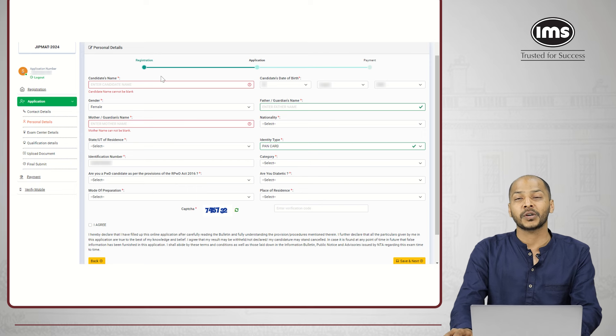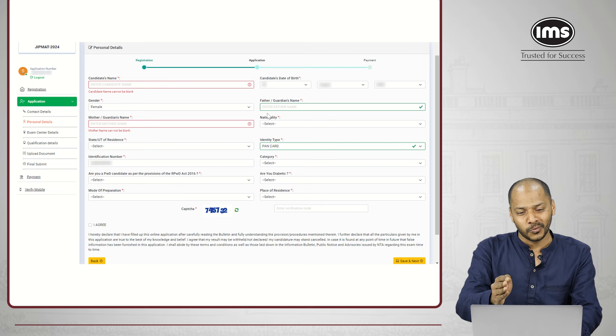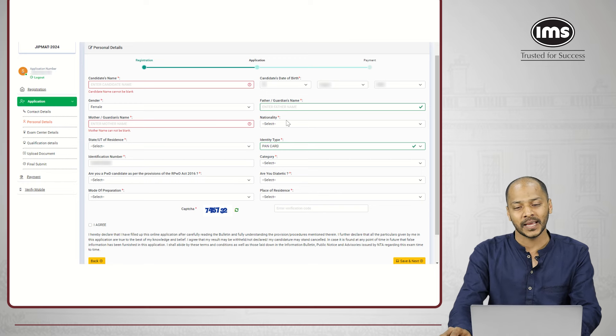It takes all the details like name, class 10, class 12 scores, etc. that were entered earlier. Whatever was not entered earlier you'll have to enter now — personal details like name, nationality, mother's name, father's name, address, the ID proof, etc. Check whichever things are not yet entered, enter them, and go ahead with this step.